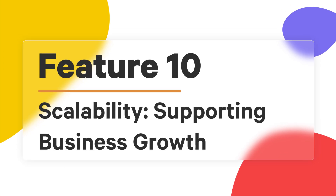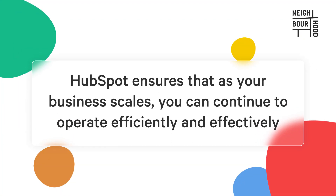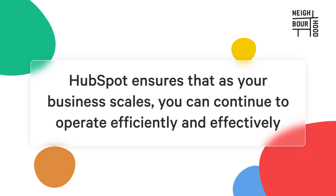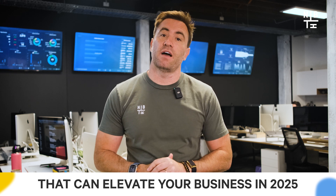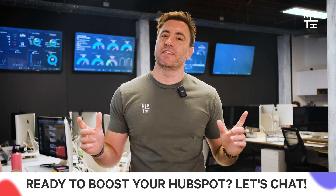And last but not least, let's talk about scalability. As your business grows, so does your need for powerful tools that can handle increased workloads. HubSpot is designed to scale with your business, providing the infrastructure you need to support that growth. Whether you're adding more users, managing a larger CRM, or expanding your marketing efforts, HubSpot can accommodate your growing needs without sacrificing performance. Those are our top 10 HubSpot features that can elevate your business in 2025 — from automation and personalization to scalability. Ready to boost your HubSpot? There's a link in the bio below, or click above to get in touch with us. Happy HubSpotting!